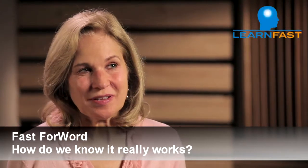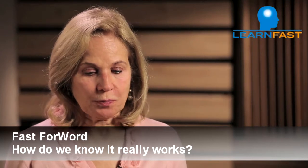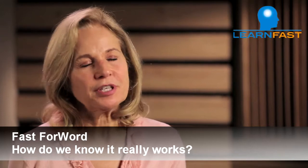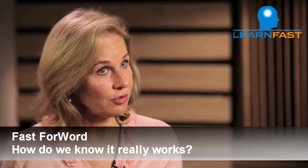That's a good question, of course, and that's true of any program that we use. Fast ForWord products actually have close to 350 controlled research studies that have been done with Fast ForWord.